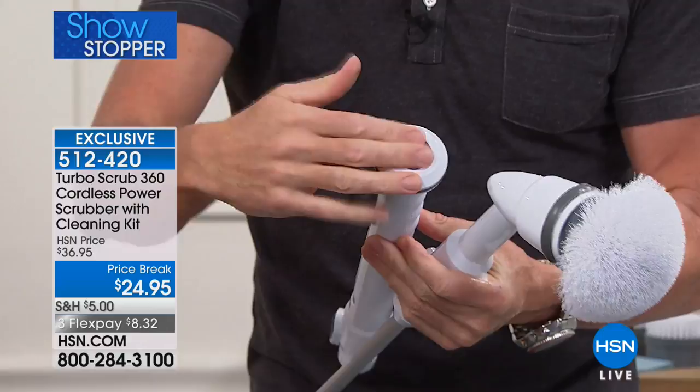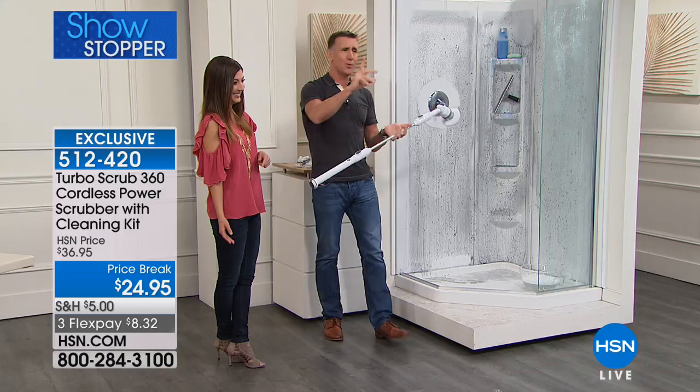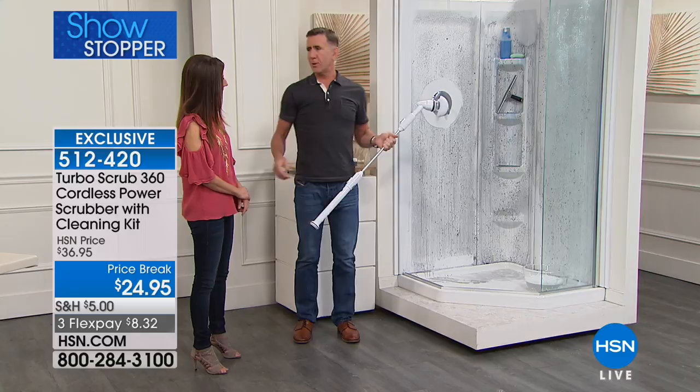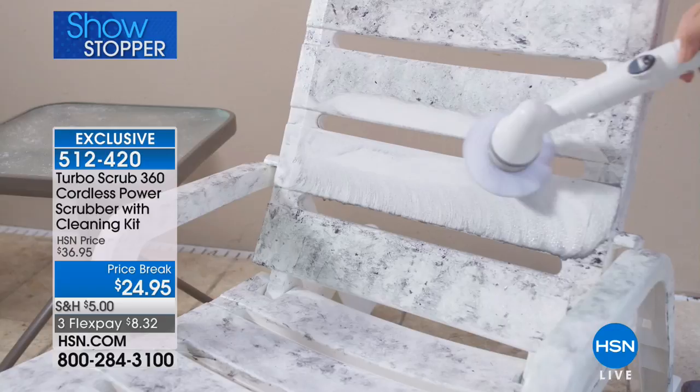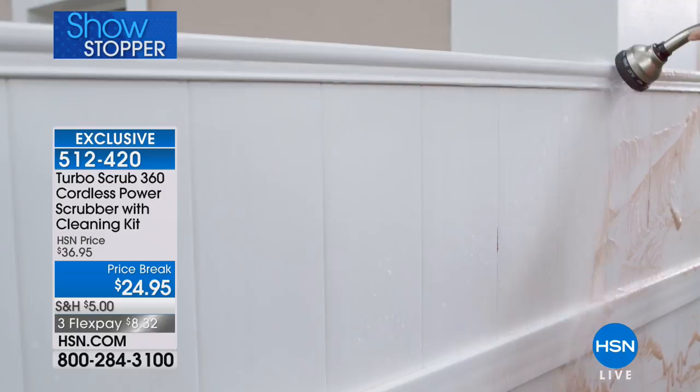You can use it underwater, around a boat, around the edge of your pool or hot tub. It spins with three brushes — just for the shower alone it's worth every single penny. It goes from two feet to four feet: patio furniture, tile, grout, anywhere around the house. Sliding glass door jams — very difficult things to clean. Wheel hubs, brake dust — super easy.